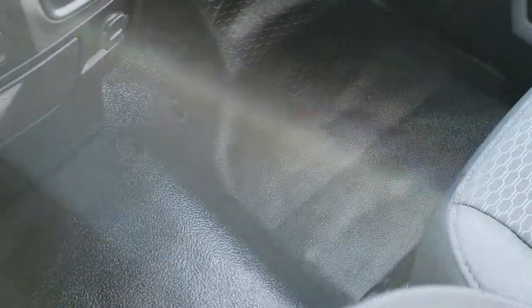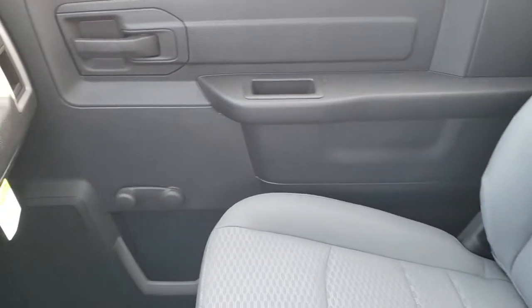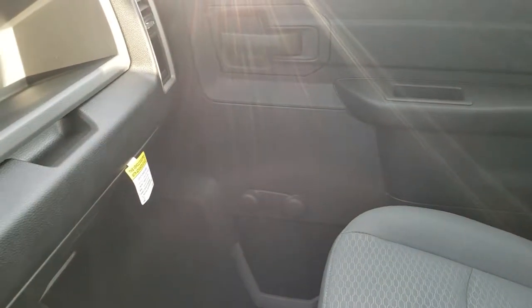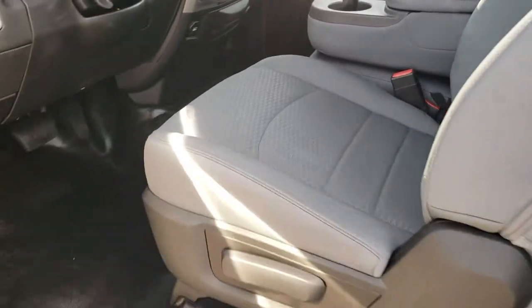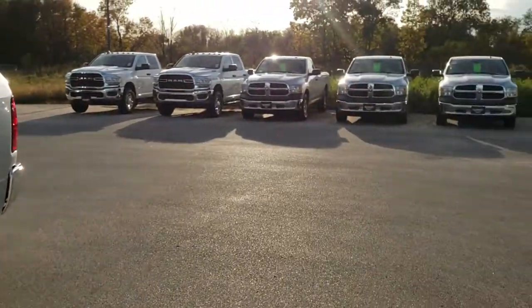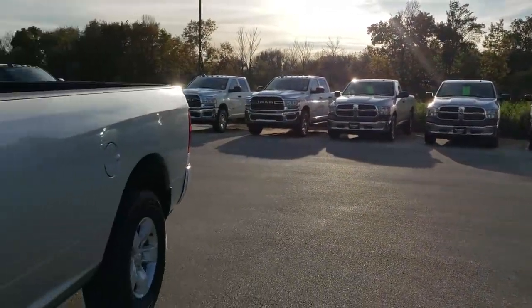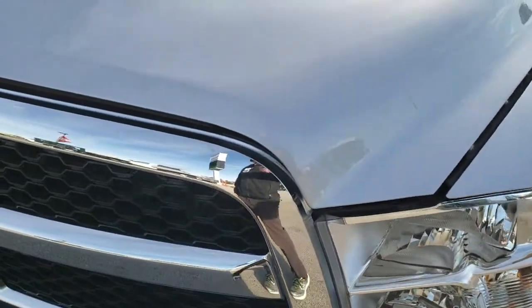Passenger side floor and seat are in excellent condition. You do get the LATCH child safety system and a storage bin back there. If you're looking at getting a fleet of these trucks, we actually have three other ones exactly like this truck in stock — right there. So if you wanted to buy three or more, we can definitely accommodate you on that.